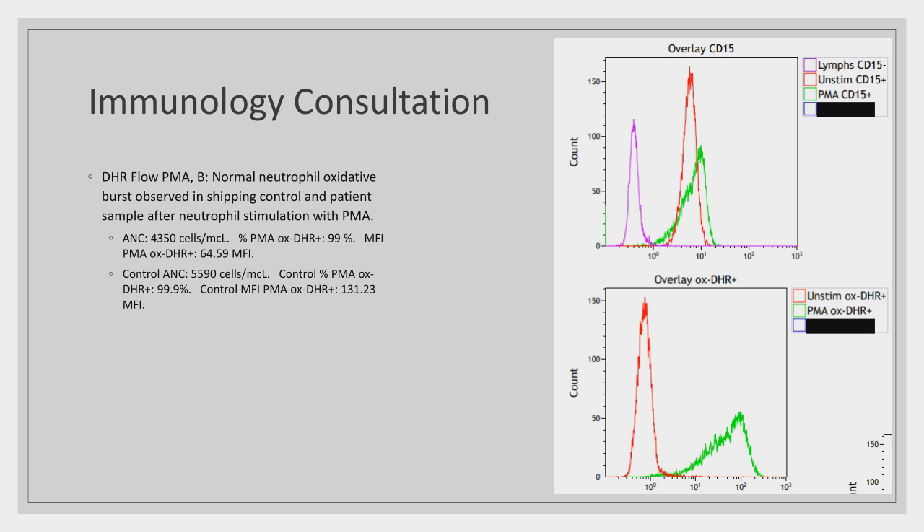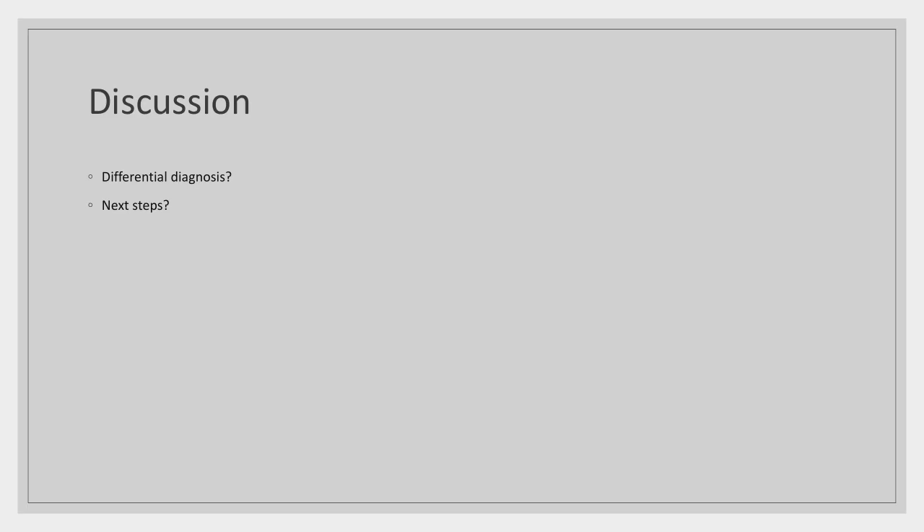The DHR flow data showed normal neutrophil oxidative burst function, effectively ruling out chronic granulomatous disease. The group continued discussing the differential and next steps. It was noted that the patient later developed an insidious course of a lung infection with gradual onset of hypoxia.